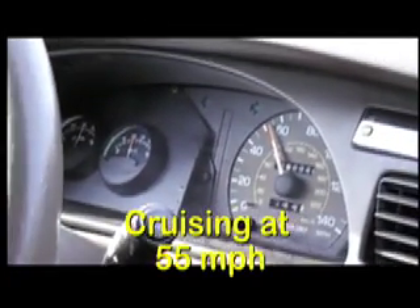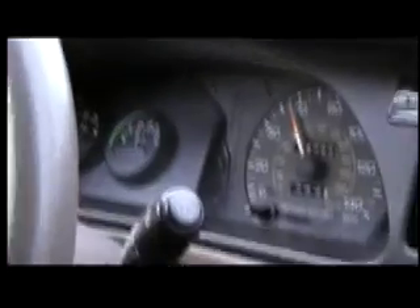We're cruising at 55 miles an hour right now. You can tell the car runs along quite nicely. Drive's good. Very little noise. This is the way an electric vehicle should sound.